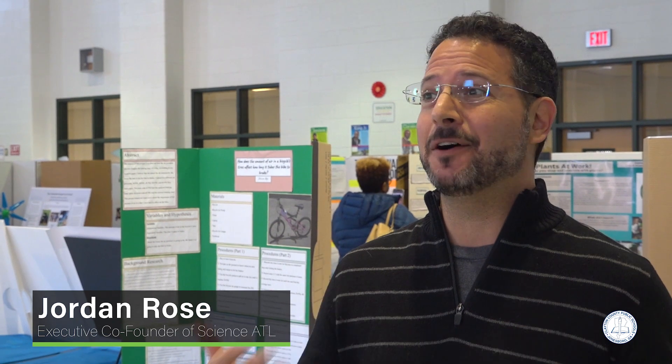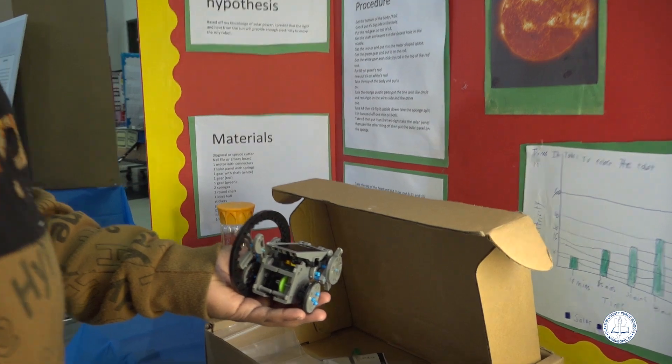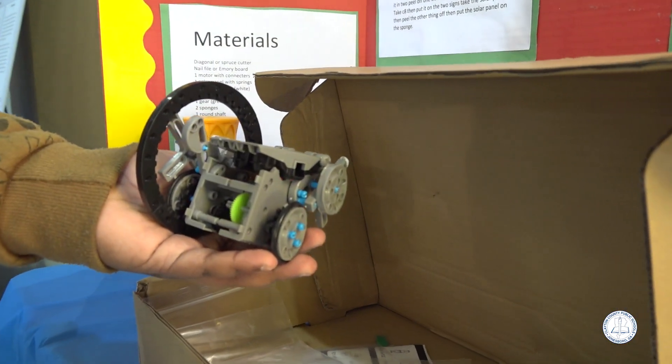Science fair is one of those opportunities that schools offer where students can get out of the mode of just receiving information. Here at the science fair, they're actually creating that information — doing a project they've invented, gathering and learning from it. So it's not a passive way of learning, but a very active way of learning.